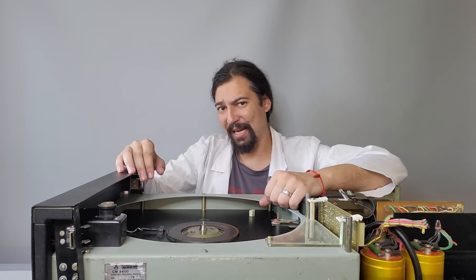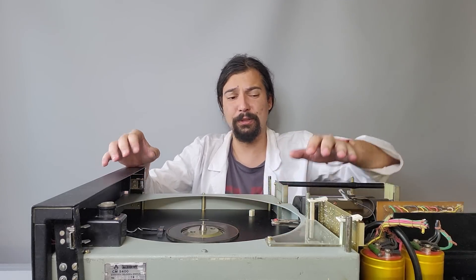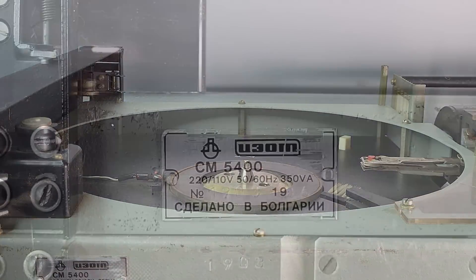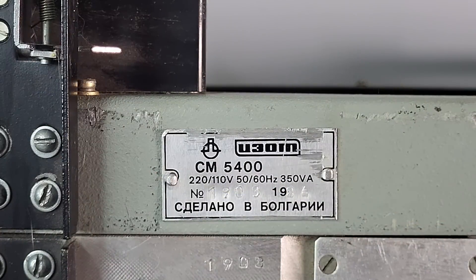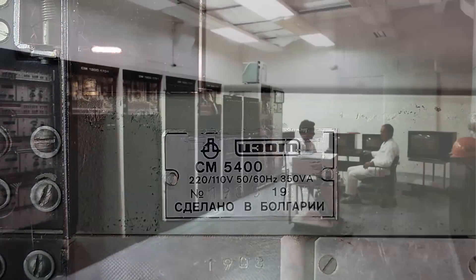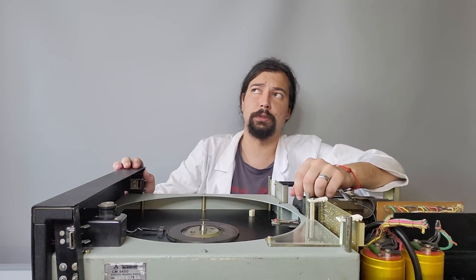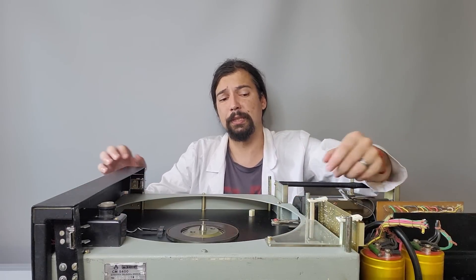Welcome back to our laboratory of the endless exploration of Chernobyl technologies. Today we have a very massive piece of computer history, quite literally, because this thing is one of the very first Soviet computer hard drives. It was produced in Bulgaria by IZOT in the mid-1980s and was widely used in the Chernobyl Exclusion Zone as part of PDP-11 computer systems for various scientific and engineering tasks.